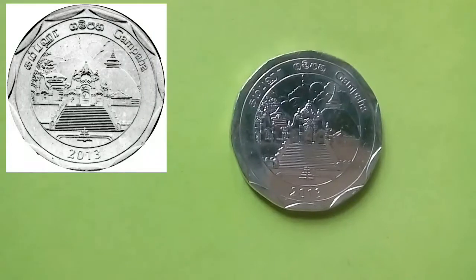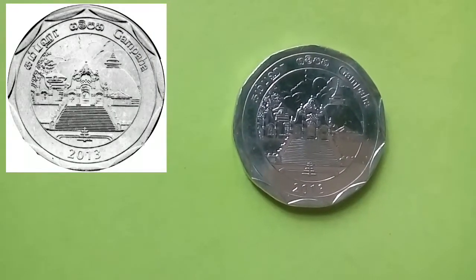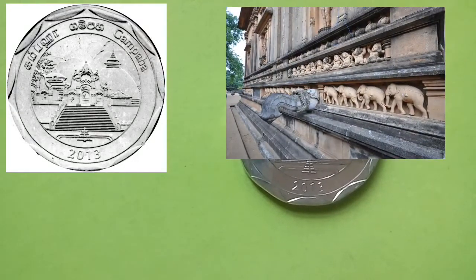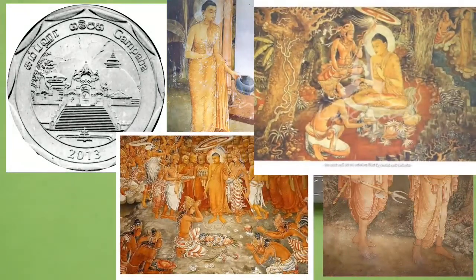This coin is from the Gampaha district, which depicts the venerated Buddhist cultural landmark of the Kelaniya Rajamaha Vihara — the Kelaniya Royal Temple — on a full moon Poya day. It is world-famous for its paintings by Solias Mendis.